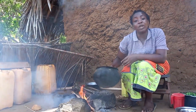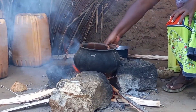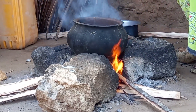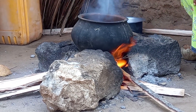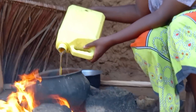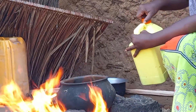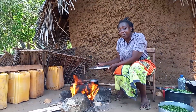Straight away I will place my pot on fire. This is my coconut cooking oil. I will then add my onions.